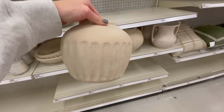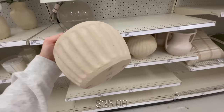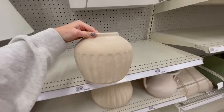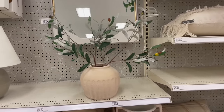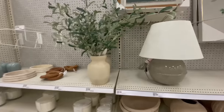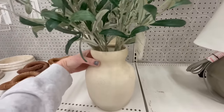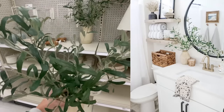I also spotted this new line of vases and decorative bowls. This was my favorite shape — I really loved the texture on it, and it was only 25 bucks. It reminded me of something you'd see at West Elm or CB2; it's a perfect mix of rustic and modern. I popped two of the olive stems in here and I love the upscale look — the total cost was 35. I also spotted this fuller olive arrangement for the same price.